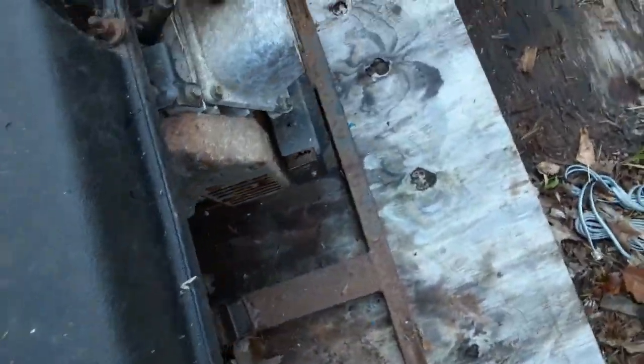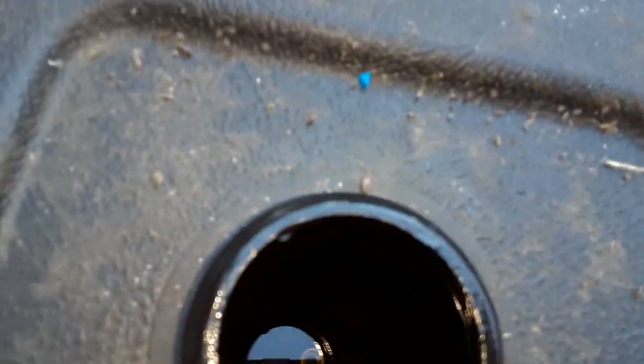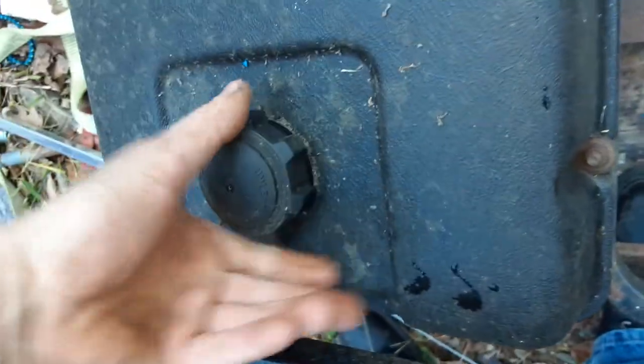I seriously don't know when the last time I had this thing running, but it's probably been a while. Let's see if it has gas. Oh man — I don't know what's in that gas tank, but there's fucking rocks in the gas tank. Can you believe it? I wouldn't be shocked if the fuel filter was trashed. Rocks in the fucking tank.